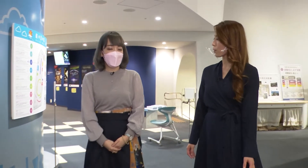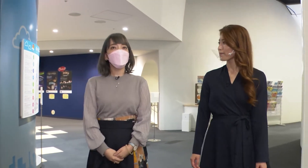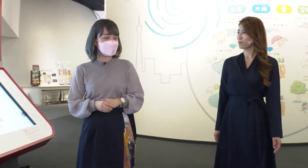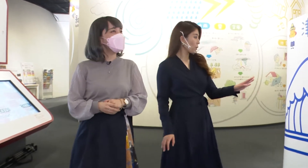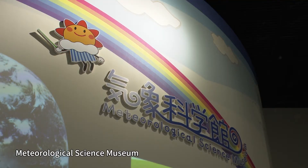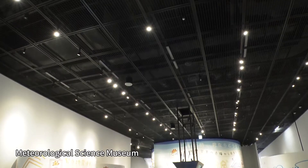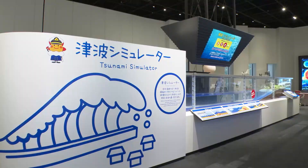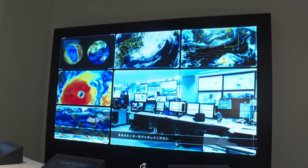What kind of facility is this? This facility was built to get more people to know about what the Meteorological Agency does and learn about disaster prevention and the natural sciences. The Meteorological Science Museum was reopened in April of last year, after the agency was relocated to the current building, and the facility has added a range of new equipment. There are currently more than 10 types of displays.